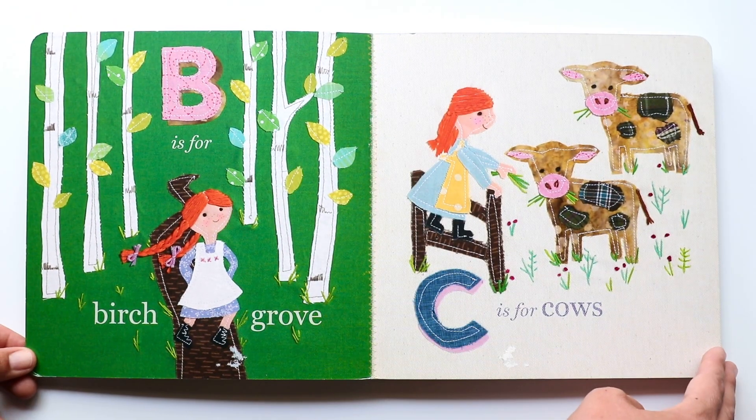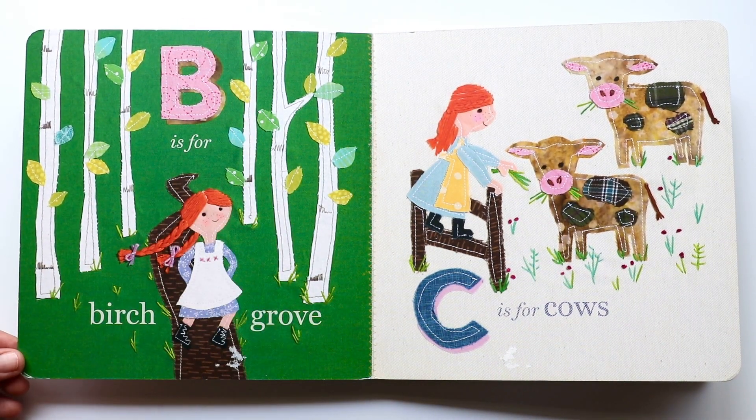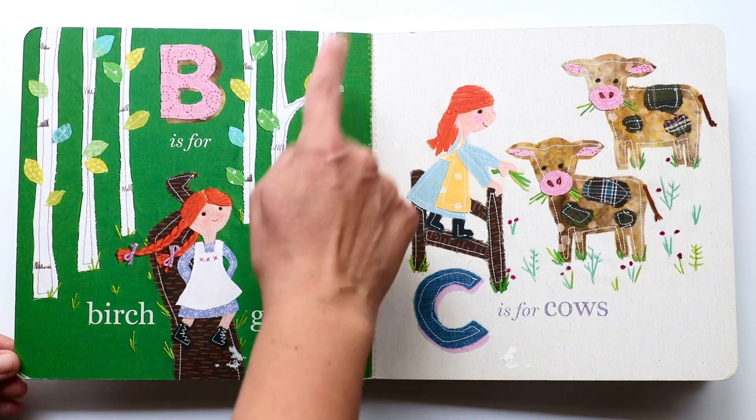The next letter is B. B makes a 'buh, buh, buh' sound. And B is for birch grove. These are birch trees. They're very pretty trees.